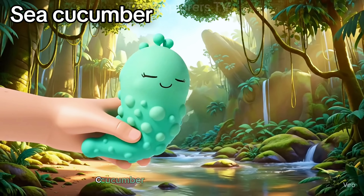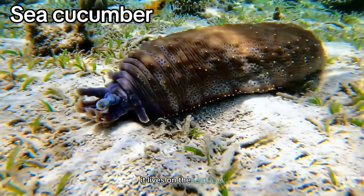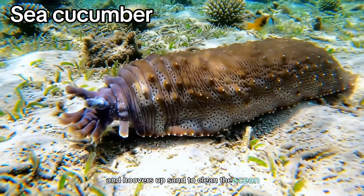Sea cucumber. This animal isn't a vegetable. It lives on the sea floor and hoovers up sand to clean the ocean.